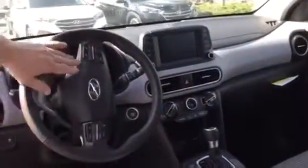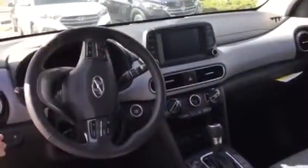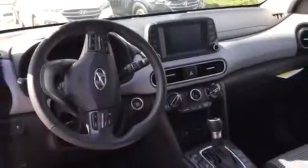So let's take a look inside. This one comes with essential cloth fabric and some great features. It comes with a touch screen, Android or Apple CarPlay, heated seats, backup camera, voice recognition, and also blind spot detection.